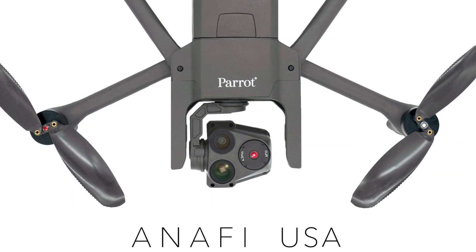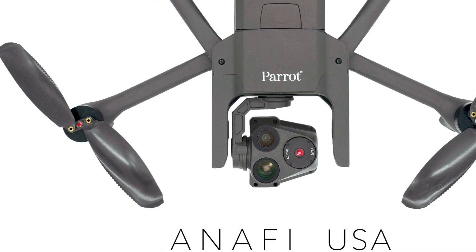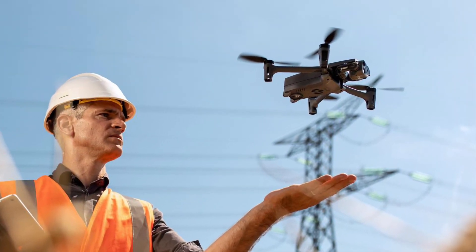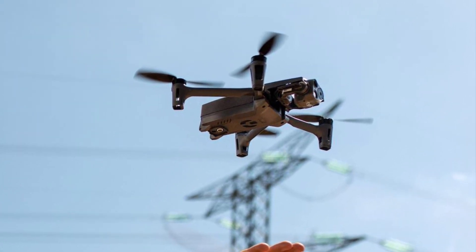Parrot, a French company, last made headlines when they announced their Parrot Anafi USA branch, which is their line of commercial and enterprise drones. But we think this new drone is going to be for the prosumer and the commercial drone industry.